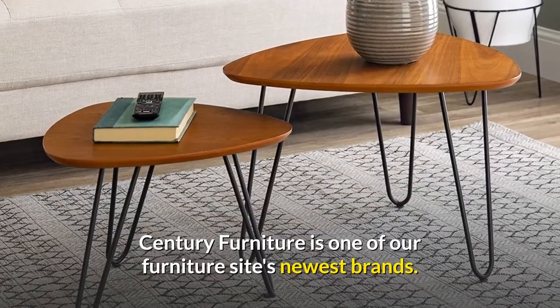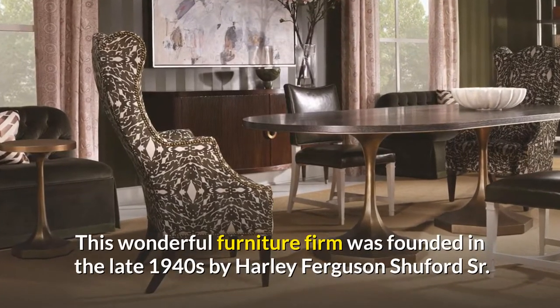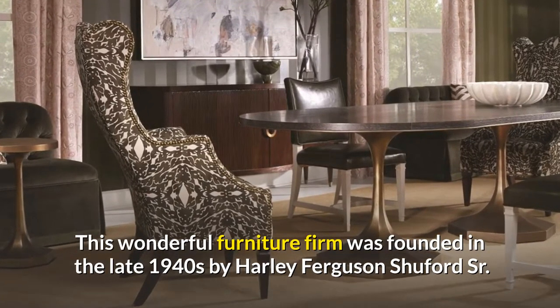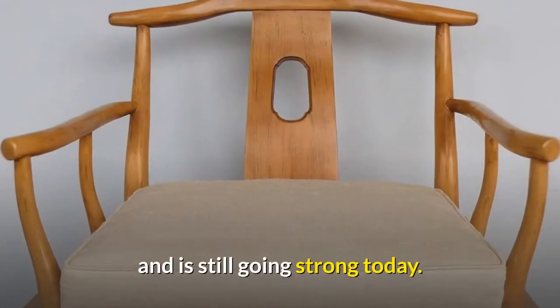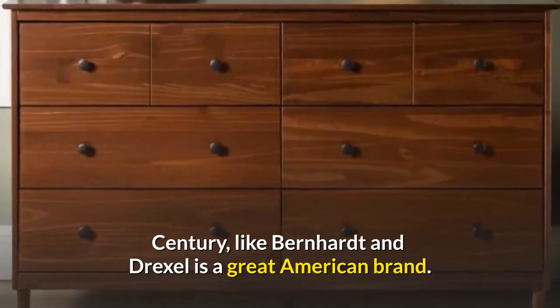Century Furniture is one of our furniture site's newest brands. This wonderful furniture firm was founded in the late 1940s by Harley Ferguson Shuford Sr. and is still going strong today. Century, like Bernhardt and Drexel, is a great American brand.